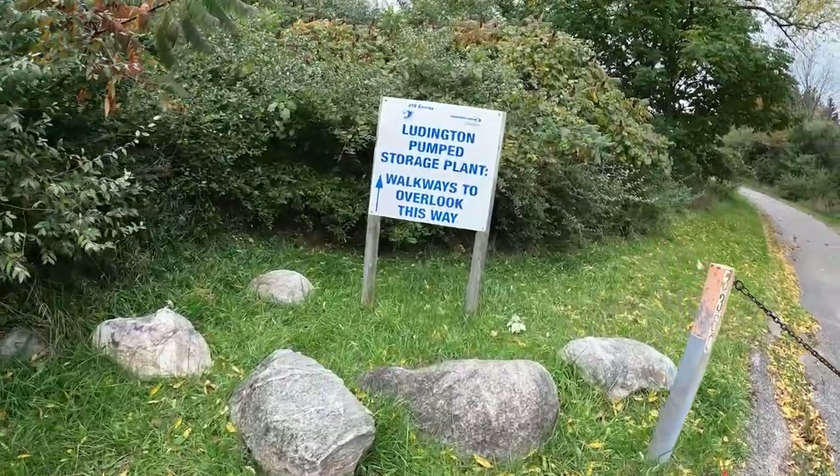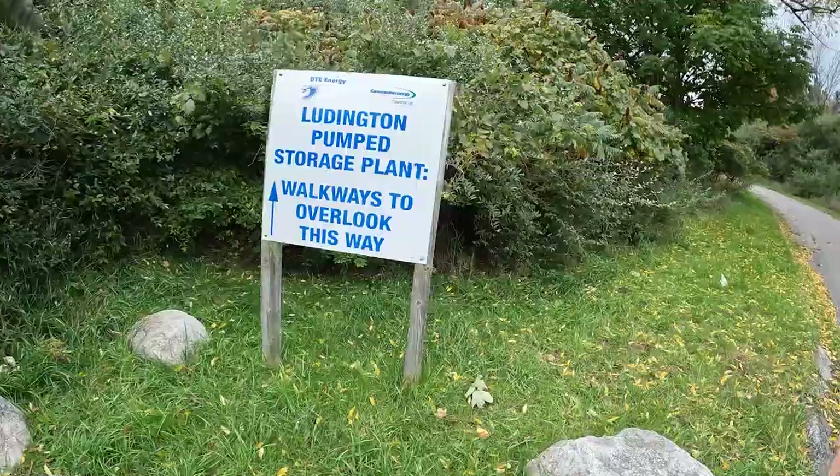And in that case we use gravitational energy. We're on the shores of Lake Michigan and this facility is often called the Big Battery — the Ludington Pumped Storage Facility, just south of Ludington, Michigan.